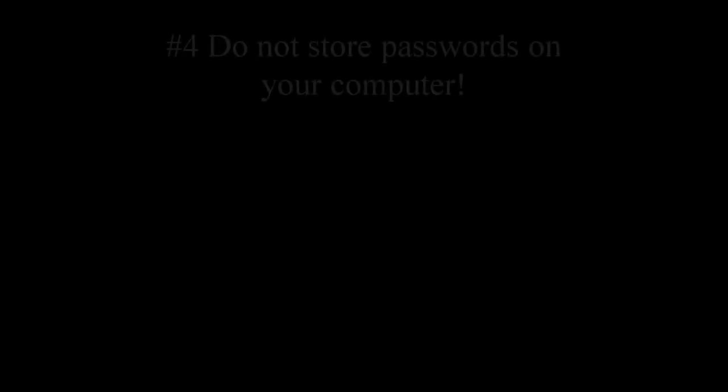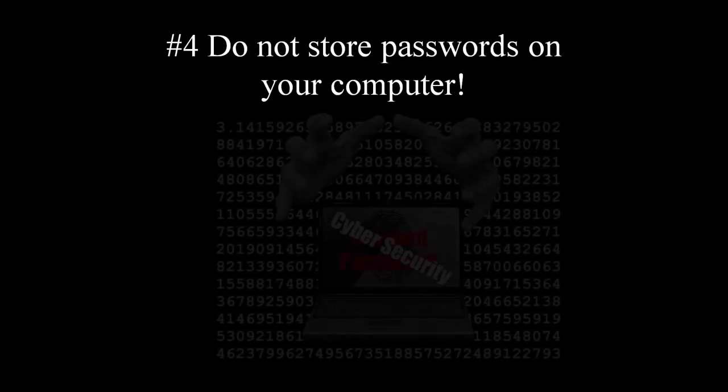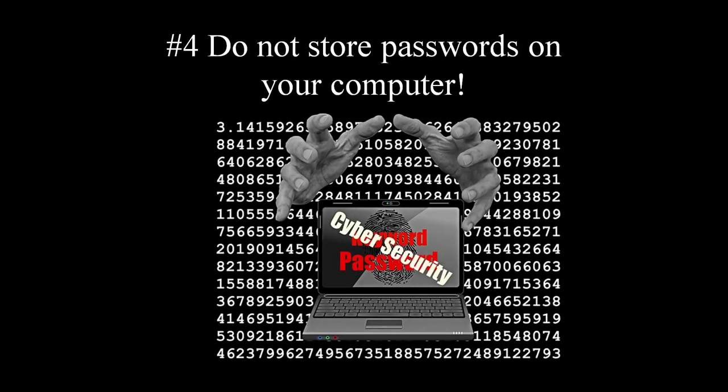Tip number four: never store important passwords and credit card PIN codes on your computer. If you want to store your passwords in a safe place, refer back to tip number two and consider using a password manager.